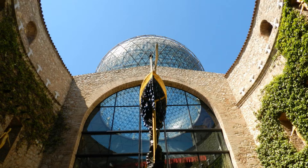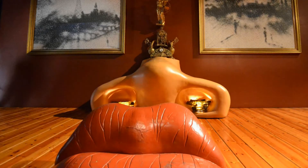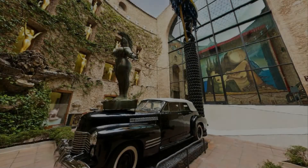Discover Dalí's surrealism starting with the building of the museum — it's definitely one of a kind. Inside the museum you'll find the most famous and controversial works of the artist. Our tour will provide you with insights and exciting facts about Dalí's works.